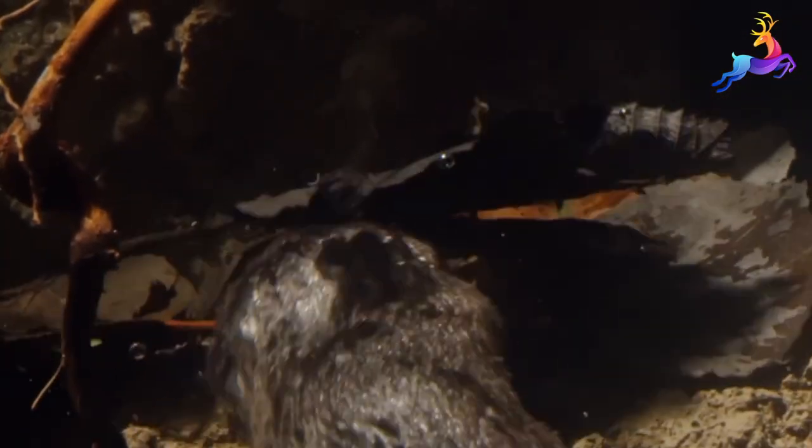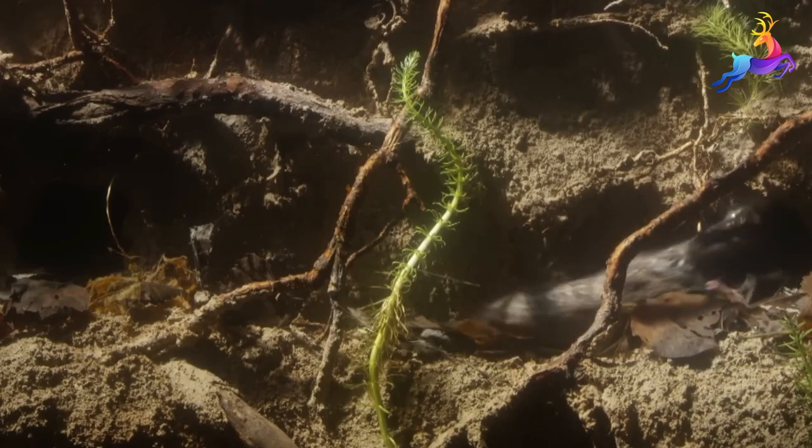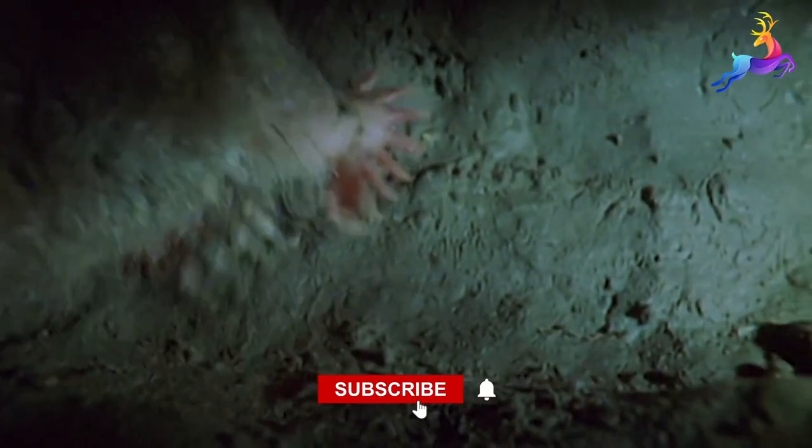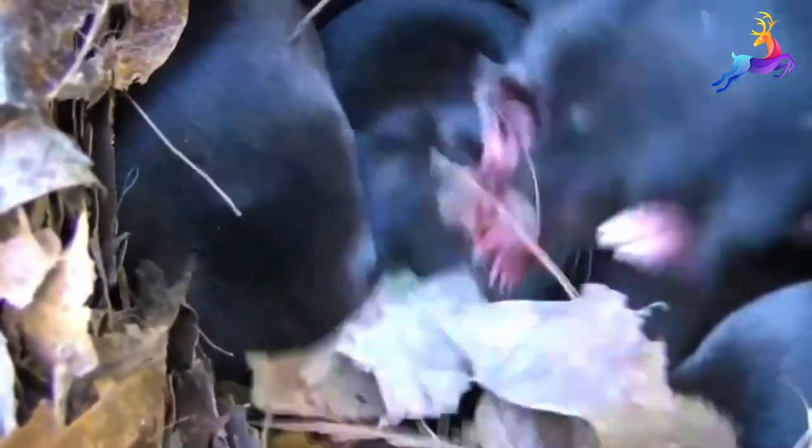Despite its many unique adaptations and abilities, the star-nosed mole is not well known to the general public. It is a fascinating and important animal, and we hope that this video has given you a better understanding of this amazing creature.